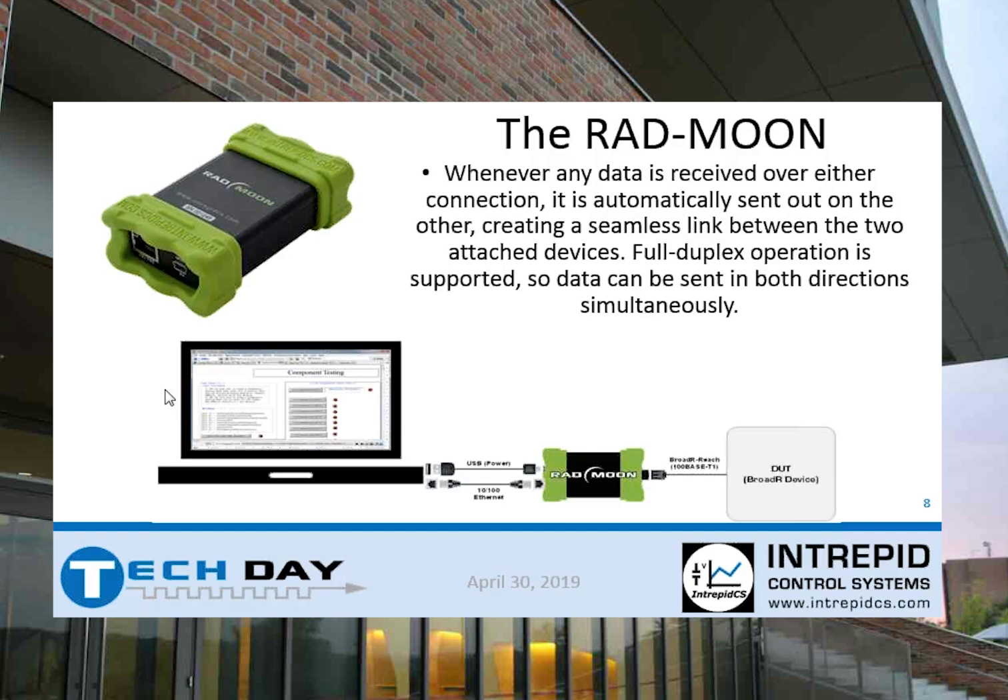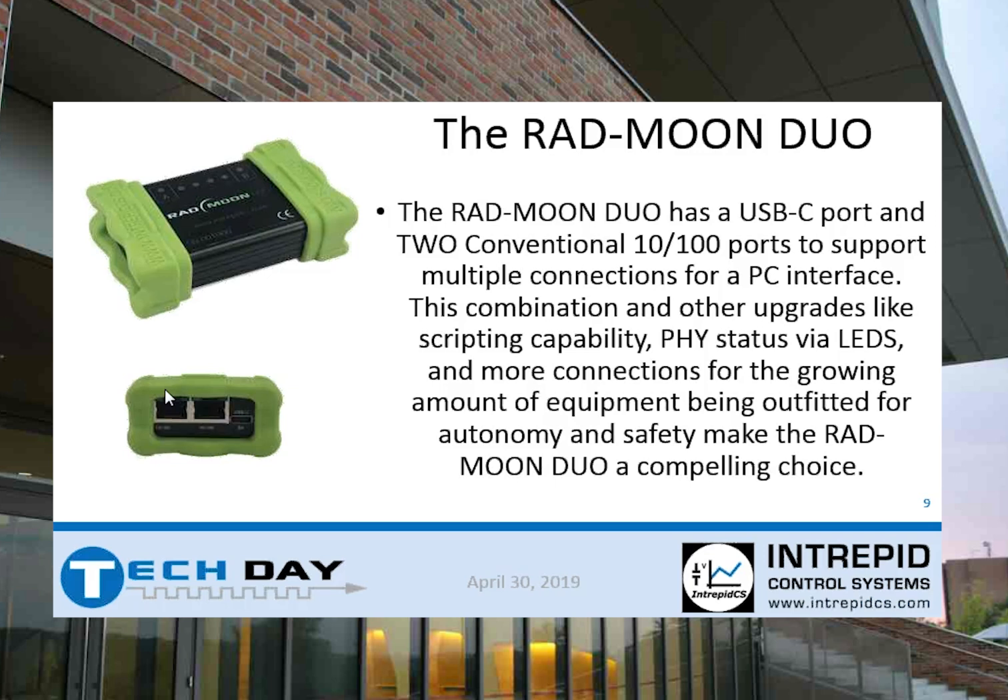It's all done full duplex, so data can be sent in both directions simultaneously. The Rad Moon specifically is a simple device — I call it a dumb device — because it's literally just two PHYs tied directly together.